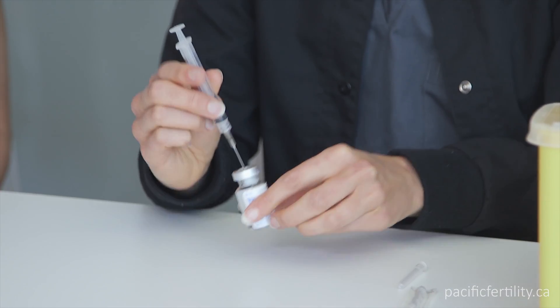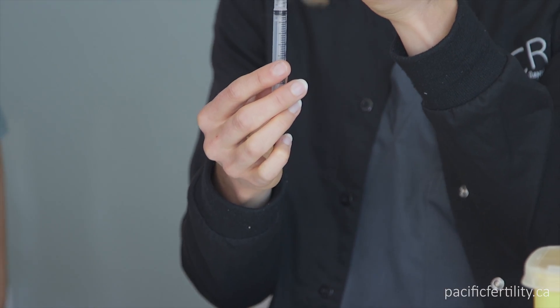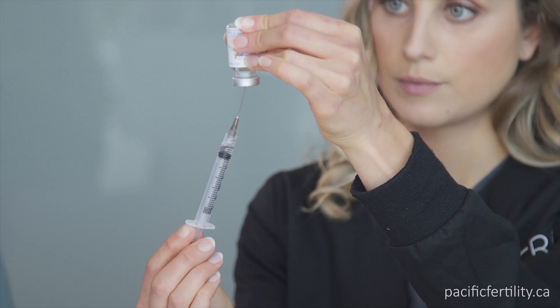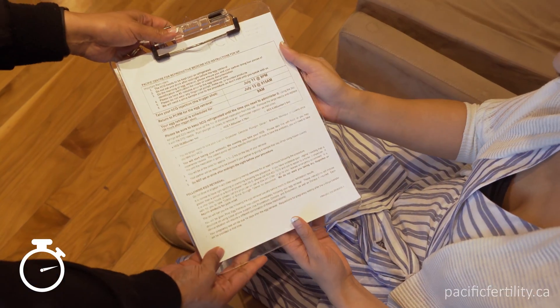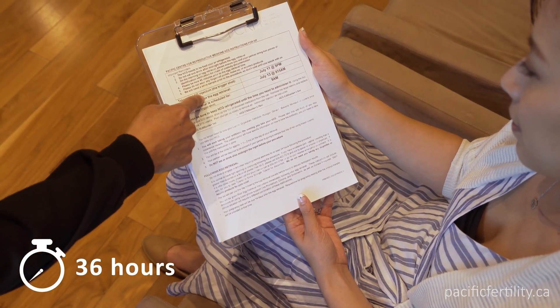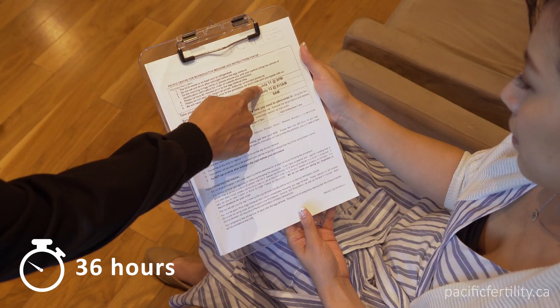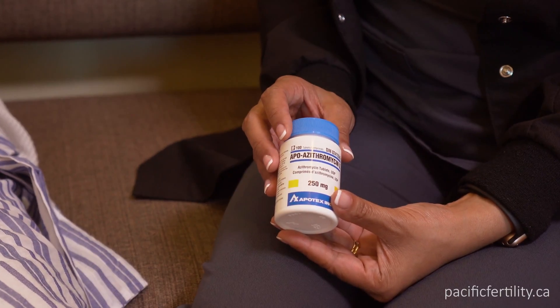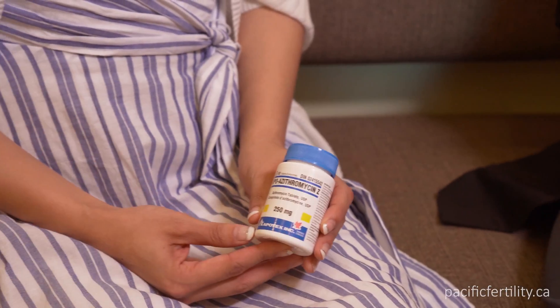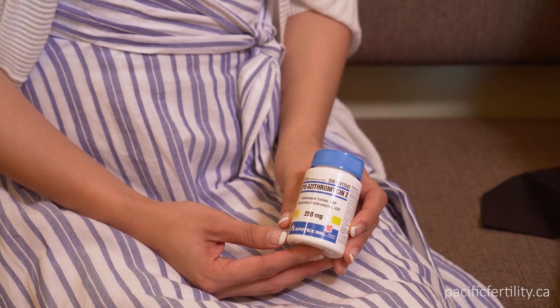When your follicles have reached their appropriate size, you'll be given a pre-mixed trigger shot — HCG or tryptorelin — to mature the eggs. You will be assigned a very specific time of night to take this shot, and your egg retrieval will be scheduled for 36 hours later. You may be asked to take antibiotics before your procedure. Please take note of your specific instructions in your eIVF portal.